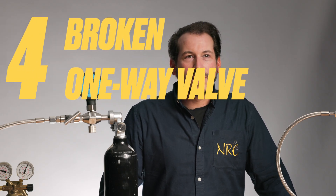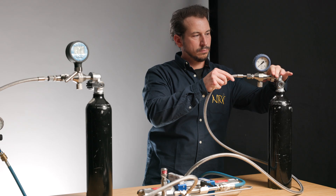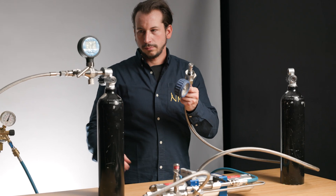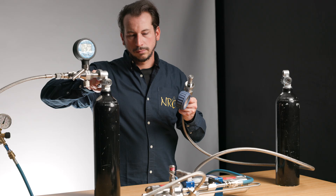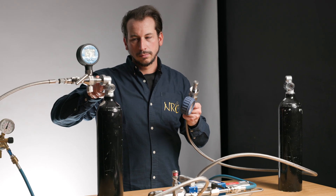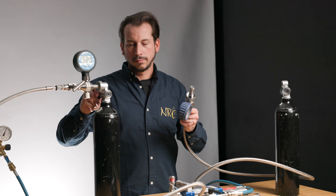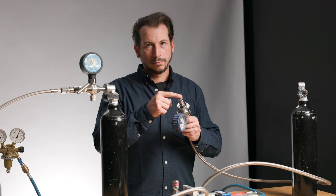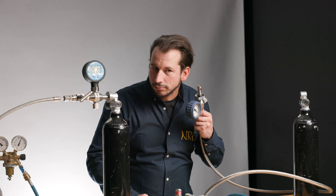The fourth reason can be a broken one-way valve in the booster. To test this, disconnect the source tank and connect the filling tank. Now open the filling tank, and if pressure is coming through the inlet of the booster, it means the valve has failed and needs to be replaced. Send the booster for repair to a service station.